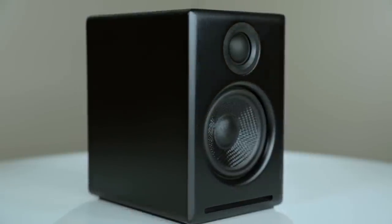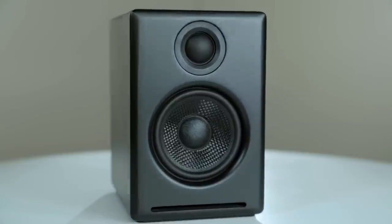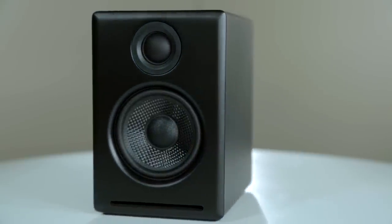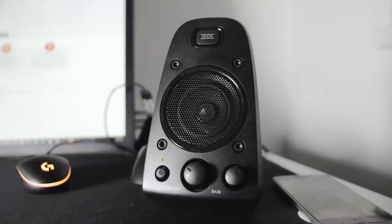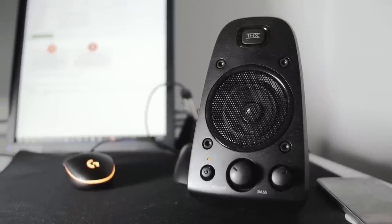If you want to truly enjoy the sound of every movie, song, and game you run into, you will need computer speakers that can deliver amazing sound and last you a while. In this video, we break down the top 5 best computer speakers on the market this year based on price versus performance and situations they will be used in.